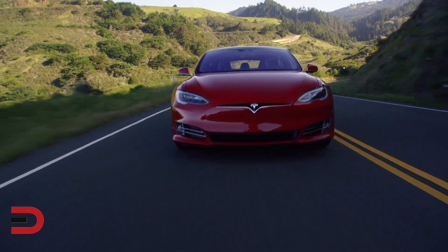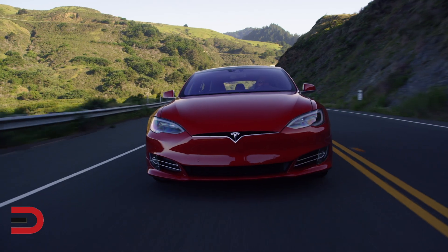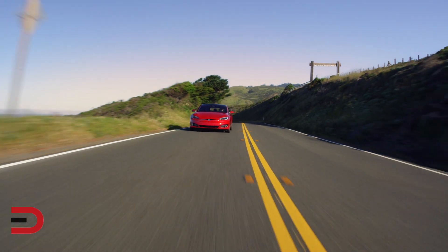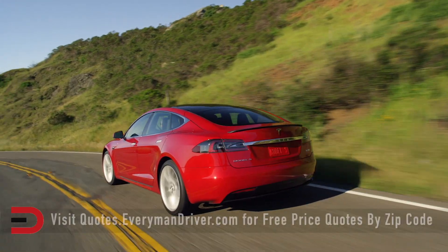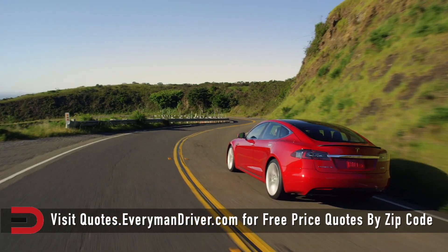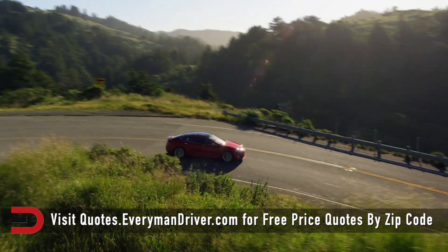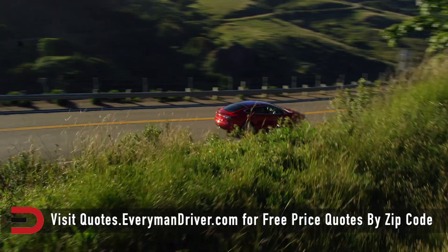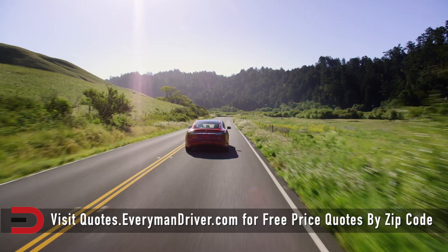The Tesla Model S has a starting price in the low 80s. These are renowned for their impressive acceleration and cutting-edge technology. However, they also demand a substantial investment in battery pack replacement if it happens, often occurring around the 100,000-mile mark. Be sure to get a warranty on your Tesla Model S.